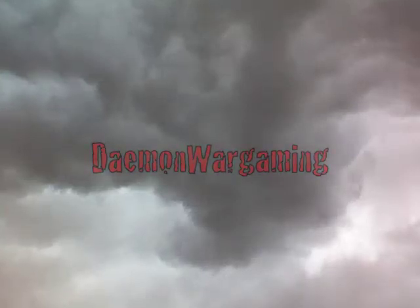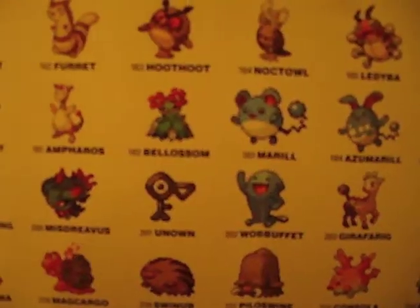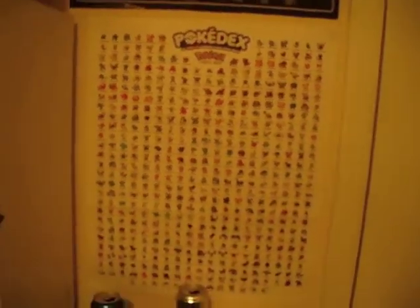I AM A WARMACHINE! The mystical world of Pokemon. That's not what this video is about.